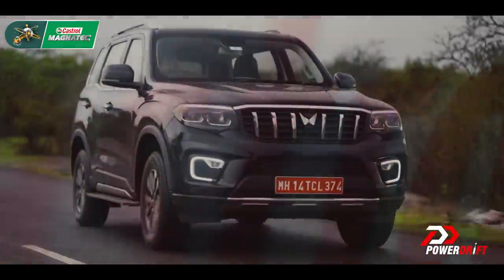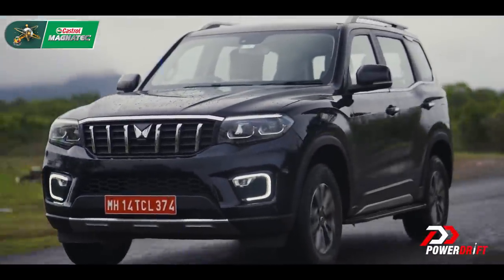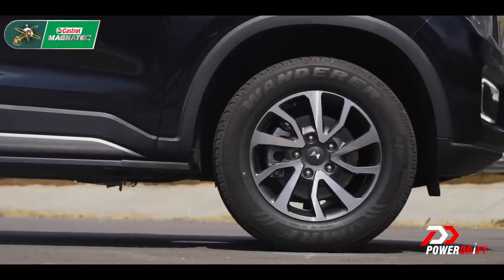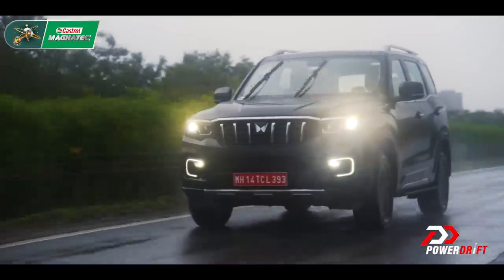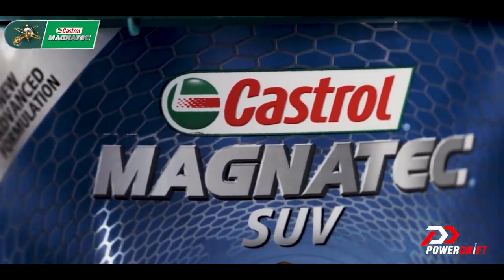Our SUV engines undergo a lot of stress both in city driving and on tough terrains, particularly during warm-up, in stop-start traffic, and of course while carrying heavy loads. Ordinary car oils may not be enough for your SUV, which is why we recommend fully synthetic Castrol Magnatec SUV for superior protection.